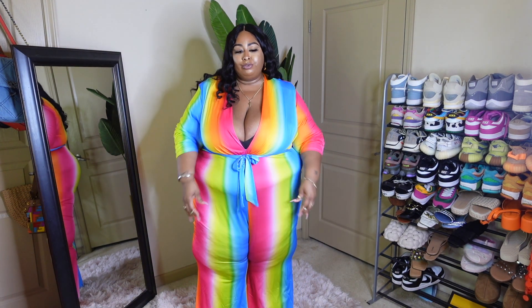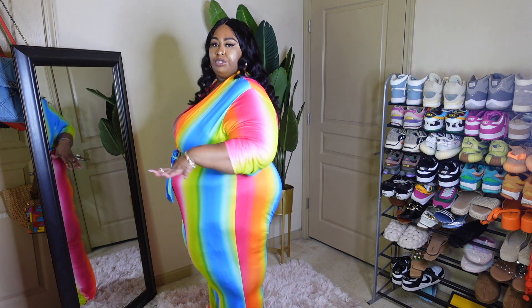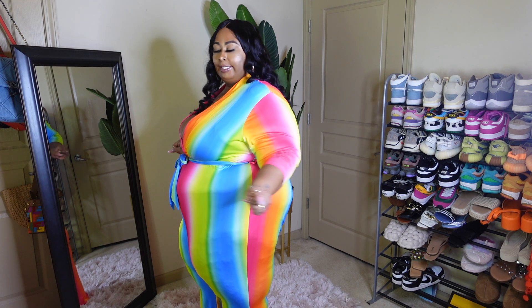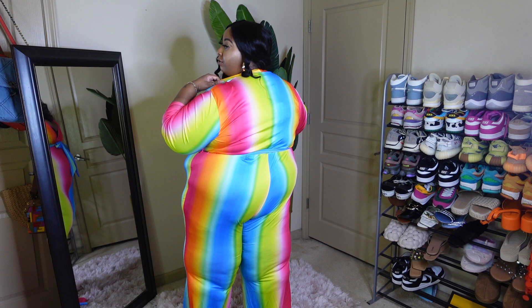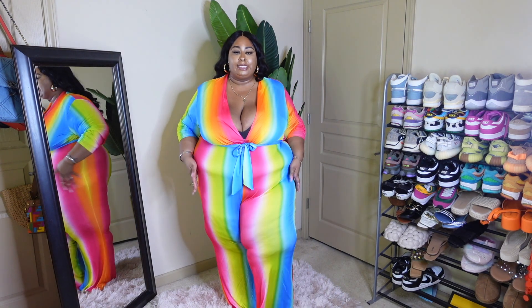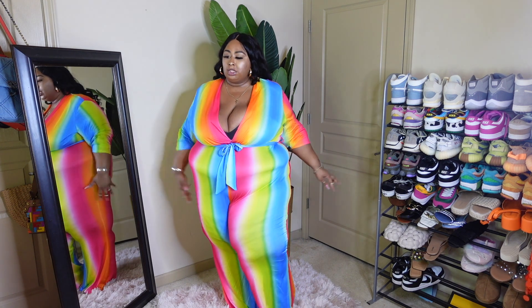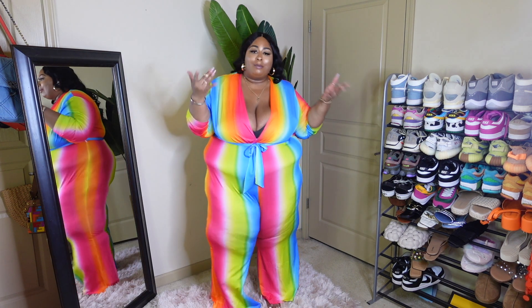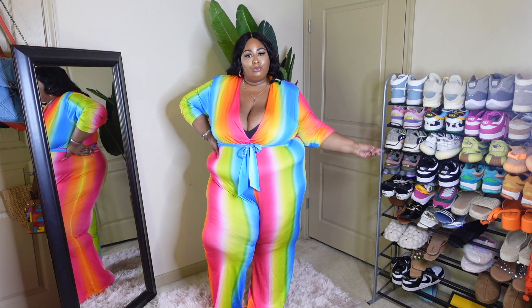It's got a lot of stretch to it. I feel comfortable, I feel cute, I feel sexy. This is the back — it doesn't have a collar but it comes all the way around. What do I think about this one? It's definitely bright, colors are bold. It's some time and, you know, I'm glad. What do you think about this one?